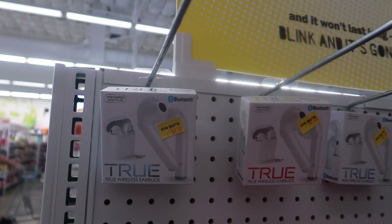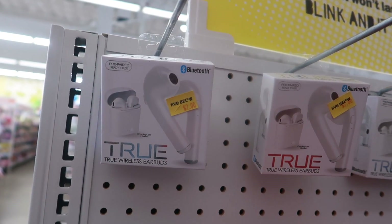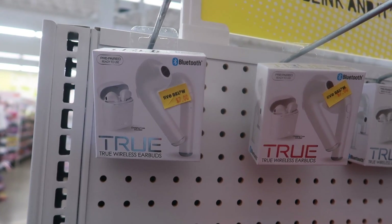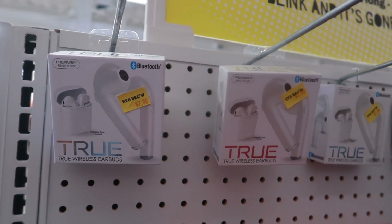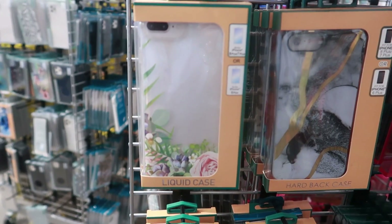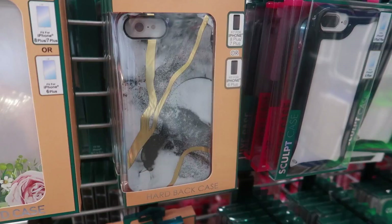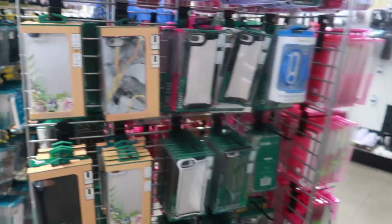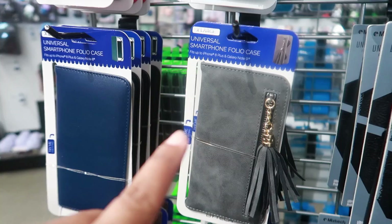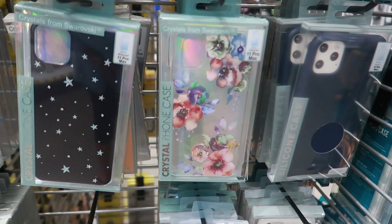You guys might remember these — the little knockoff earbuds that look like AirPods. These are seven dollars; I've never tried them so I don't know how good they are. They always have really pretty phone cases — look at the floral one, the marble with gold, and there are little eyes designs and a smartphone folio case too.